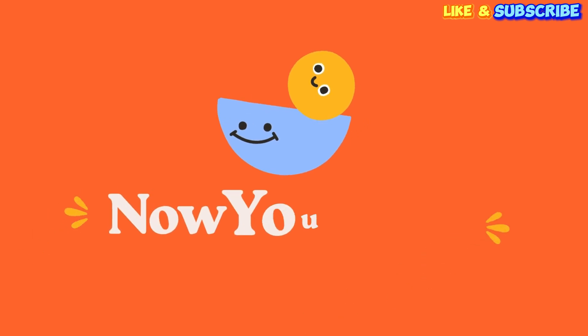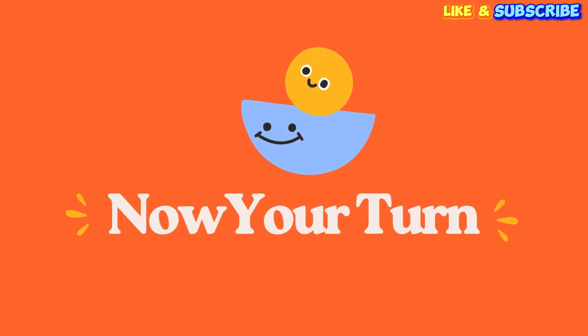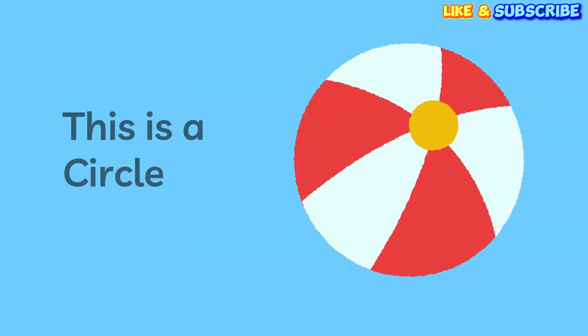Great job learning all those shapes. Now let's play a game. It's your turn. I'll show you an object and you tell me the shape. Are you ready? What is this shape? That's right! This is a circle!